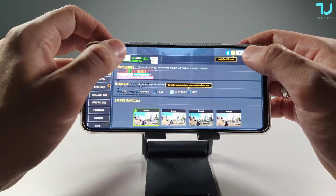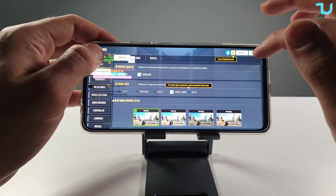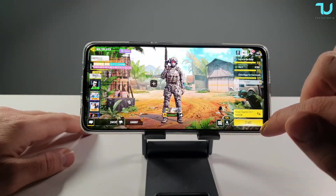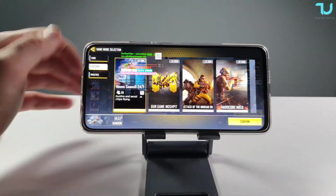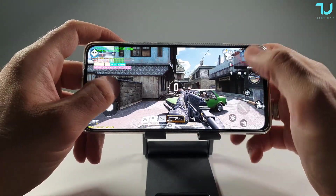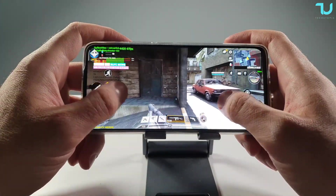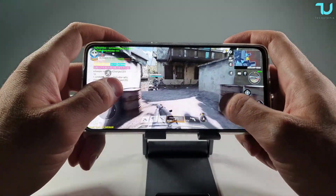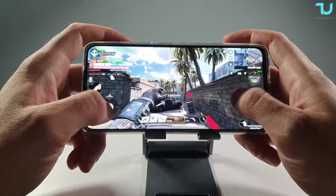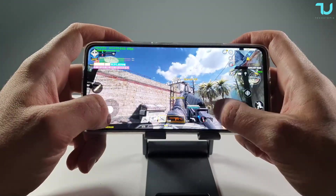Let me show you the graphics. With the Dimensity 920, you get medium graphics — you can't go more than that, unfortunately. To be honest, this is just what the game developers decided, but they could make it higher. Dimensity 920 is a good chip. Anyway, remember that the battle royale game will be limited, but not the multiplayer mode — those settings are mainly for battle royale.